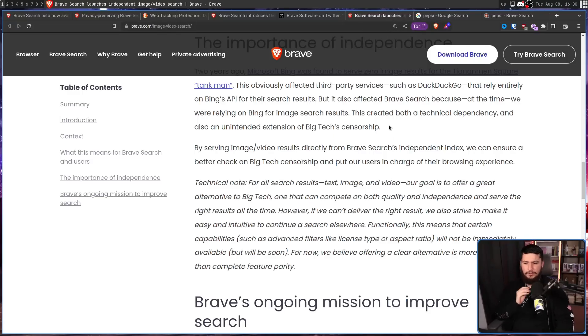From their technical note: "For all search results — text, image, and video — our goal is to offer a great alternative to big tech, one that can compete on both quality and independence and serve the right results all the time. However, if we can't deliver the right result, we also strive to make it easy and intuitive to continue a search elsewhere. Certain capabilities such as advanced filters like license type or aspect ratio may not be immediately available, but will be soon. For now, we believe offering a clear alternative is more important than complete feature parity." They could just say you're going to use Brave or not, and people would just not use Brave — so I feel like this direction is a much better direction, at least for the short term.